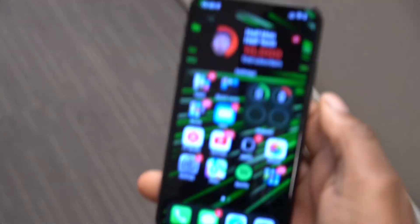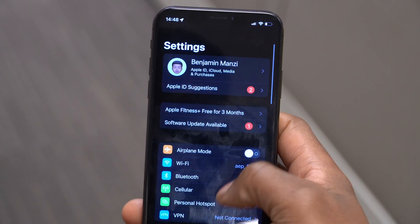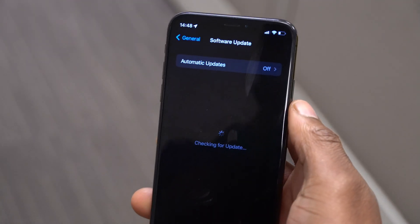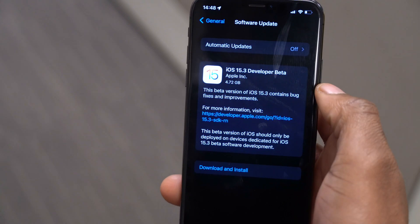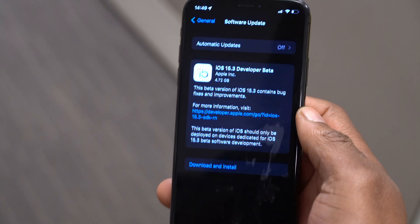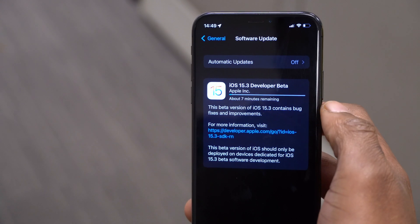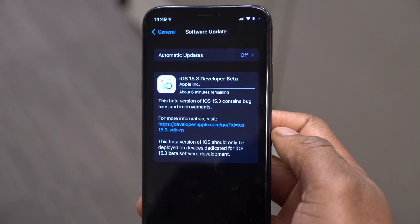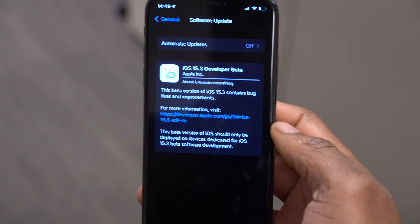Welcome back to Half Man of Tech, my name is Ben your host. Finally, when it comes to iOS 15, we now have the third point update. This is iOS 15.3 beta 1, the third point update, and it comes four days since the release of iOS 15.2. As you can see on my device, this update comes in at exactly 4.72 gigs, and I was updating from iOS 15.2 the official version.